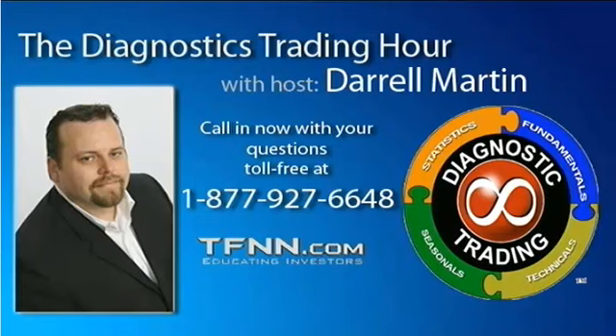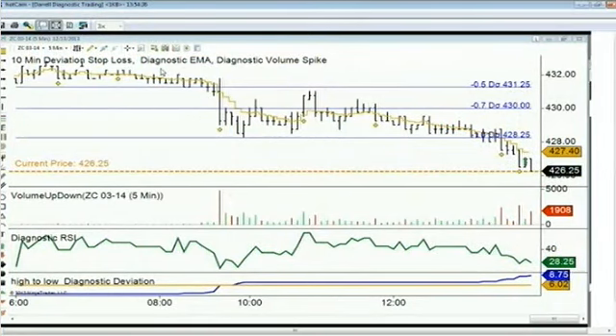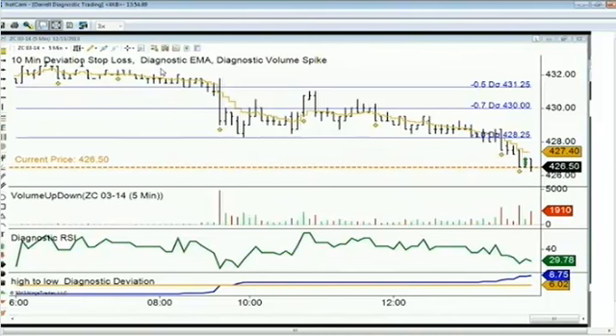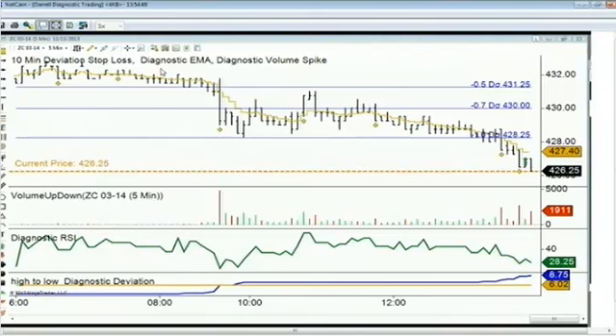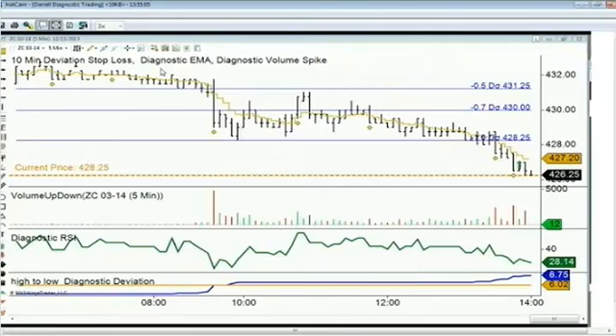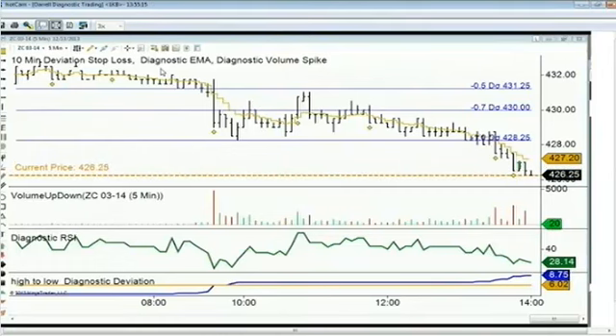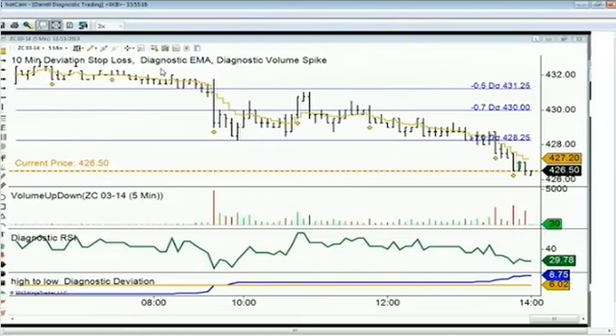Coming back to the Diagnostic Trading Hour — check out where we got corn right now. We did get another volume spike as anticipated, but it is failing over and over again. I'm waiting on four bars after for it not to break that. By the time four bars happens, that can be quite a bit of movement. We're just now on the fourth bar after bar three. It doesn't necessarily give you a go-short signal in and of itself. The trend itself is down — we're at the one deviation, actually exceeding it by about 50%. We're almost at a one and a half deviation move from high to low.